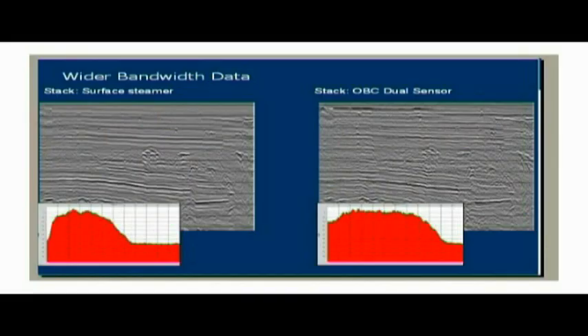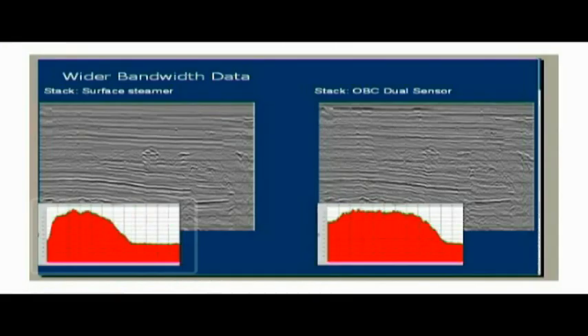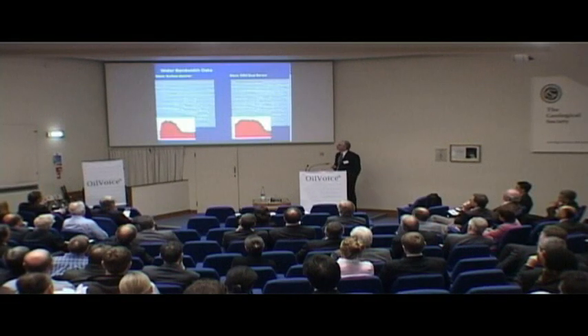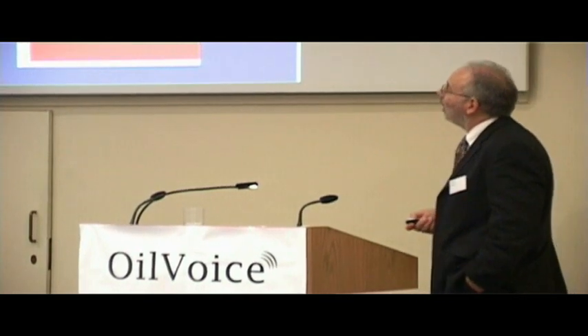You get a wide amount of data. This is the data comparison from that noise example, where data is processed identically — the processing parameters for the two sections have been derived from the towed streamer data on the left and applied to the ocean bottom data on the right. The only difference really is the dual sensor summation. The spectral displays show 60 Hz on the towed streamer side and 90 Hz on the ocean bottom side. We get much better low-end response and much better resolution because of the wider bandwidth of both the low end and the high end from ocean bottom cable data.